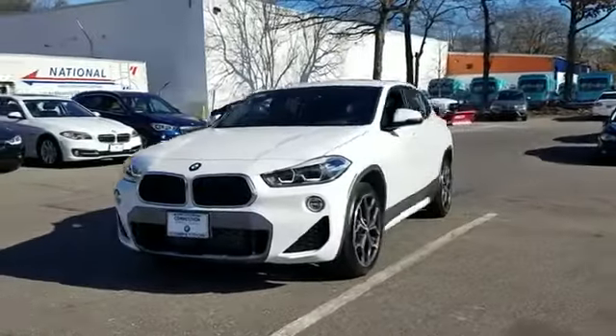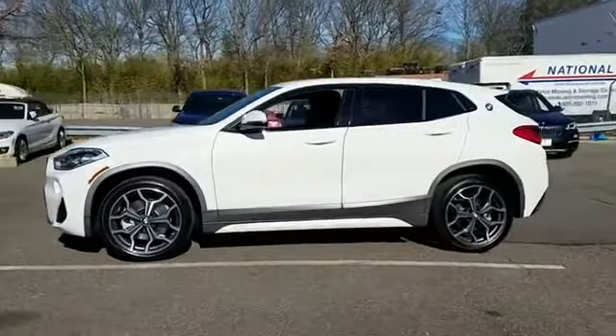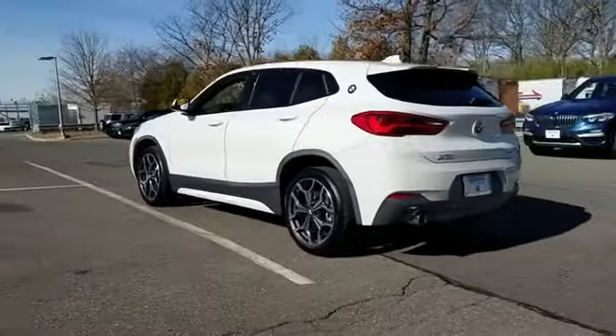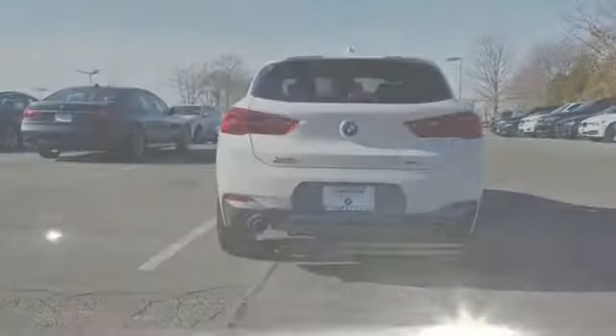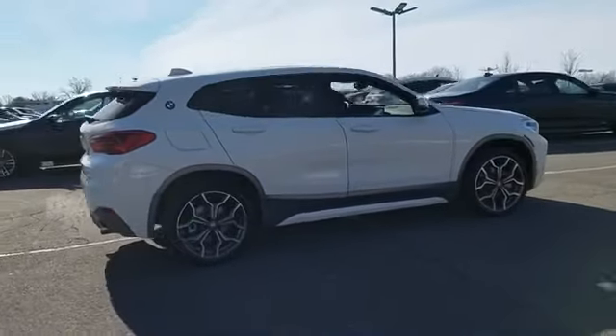2018 BMW X2 with less than 15,000 miles on the odometer. This SUV offers space as well as power and performance. It strikes the perfect balance of fun and function while offering side view mirrors with turn signals and a turbocharged engine.